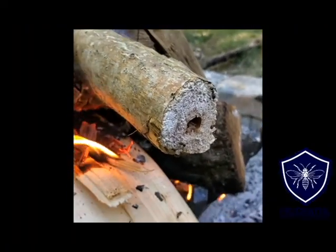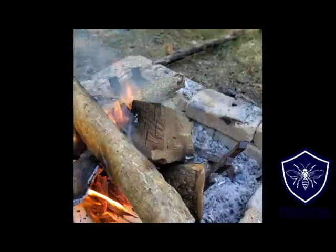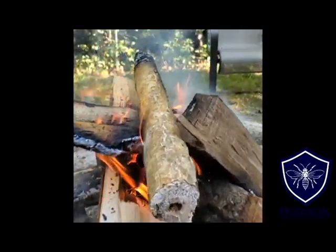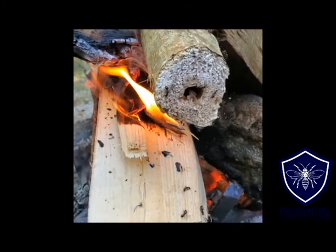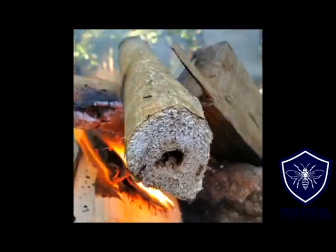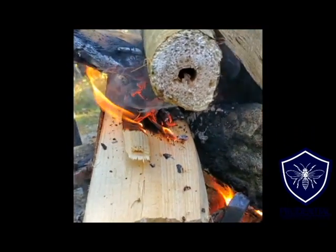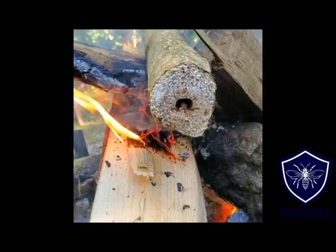These are black carpenter ants. A very common species is Pennsylvanicus — very common here in Pennsylvania. Like I said, we were out camping and threw this log on and here come the carpenter ants. You can see the big hollowed-out section of the log that they created. They create these galleries and tunnels where their nests are.